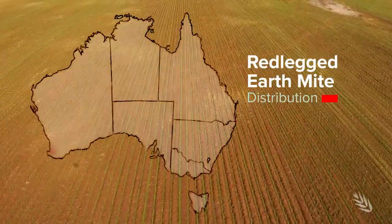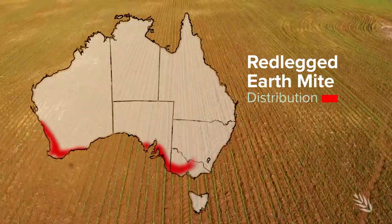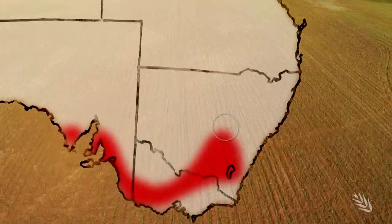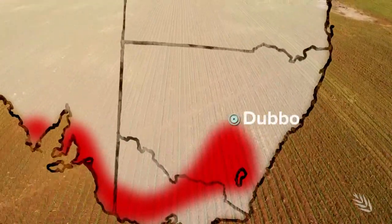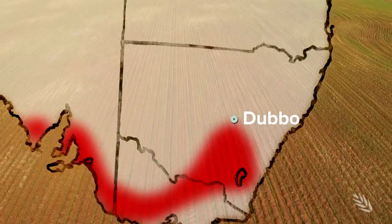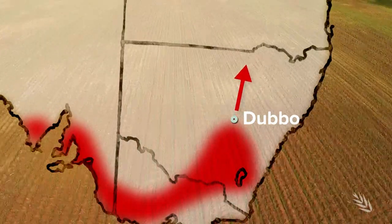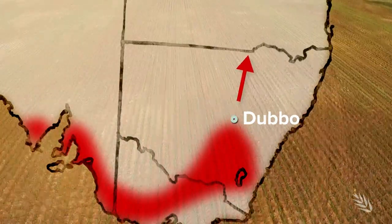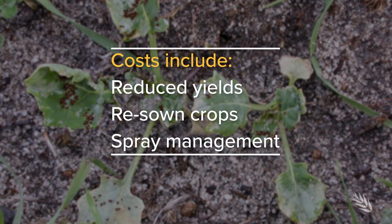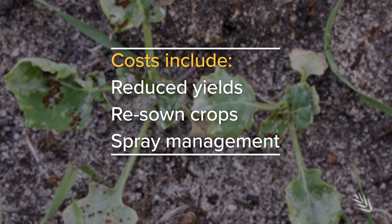Although it was first detected in Western Australia, it's now confirmed in most grain growing regions across the country and researchers believe it's still spreading. The line seems to be around Dubbo, although recent evidence suggests that the mite is expanding its range inland as well as in a northerly direction, spreading towards the Queensland border. The damage caused by red-legged earth mites currently costs the Australian grains industry tens of millions of dollars a year.